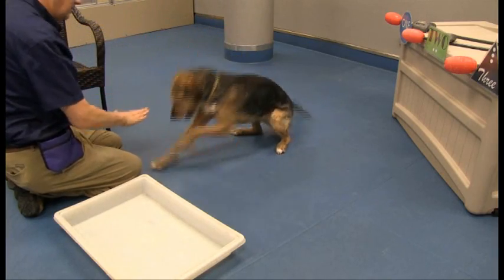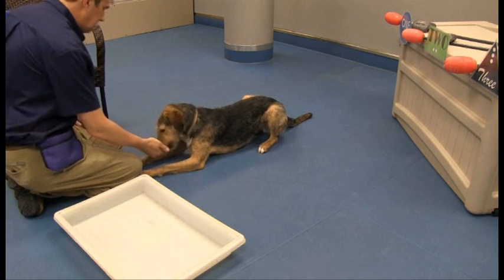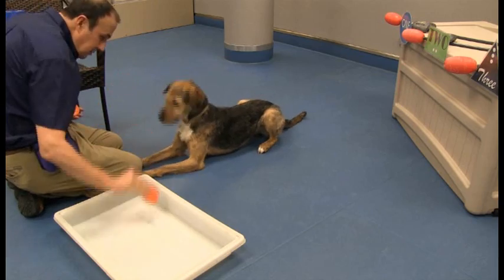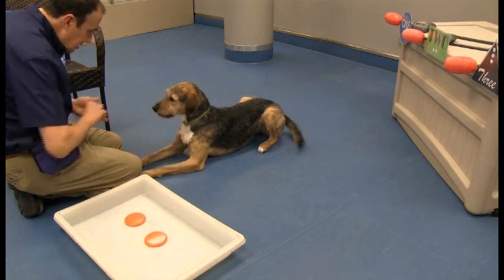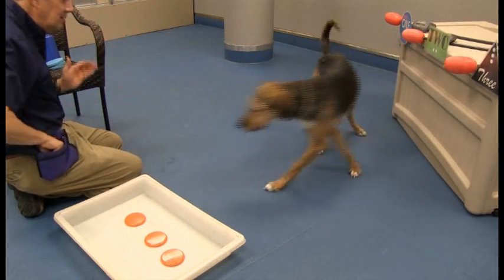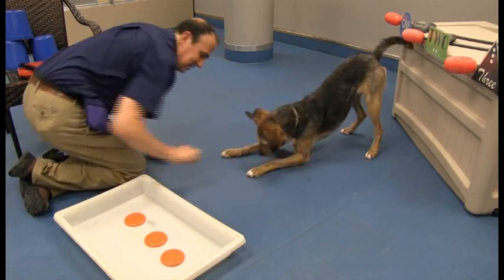I'm really excited to have people join us at Clicker Expo 2015 because I'm going to be unveiling some wonderful new work that I've been doing with counting — teaching dogs to count. In 2014, I did a couple of presentations on some very initial training with that. But after some great feedback from Dr. Susan Schneider and Dr. Susan Friedman, who gave me ideas on how I might take the experiment even further, I started exploring that throughout the past year. I'm really happy with the results and looking forward to sharing that with everybody who comes.